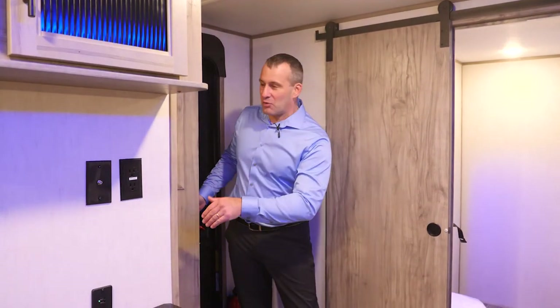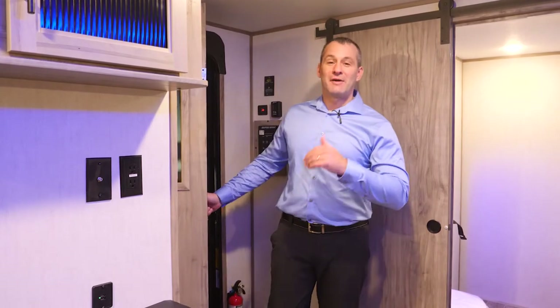Another thing that makes this floor plan spectacular is this giant pantry. This thing acts as a coat closet, a boot closet, and you still have tons of room for anything that you need to put in there.